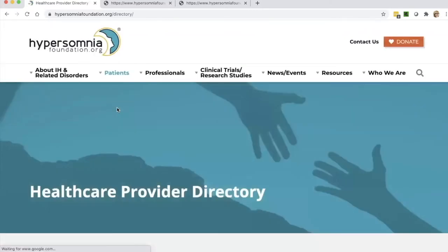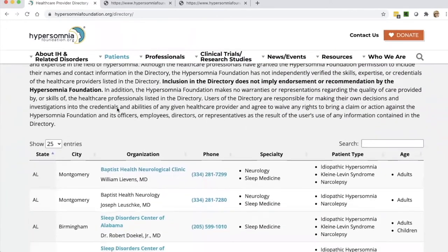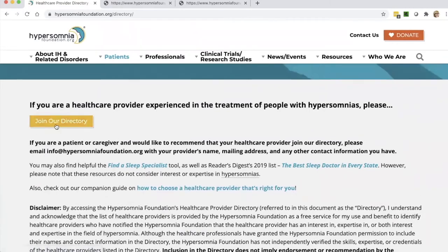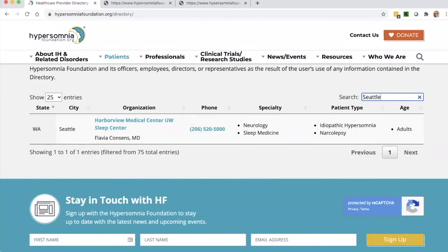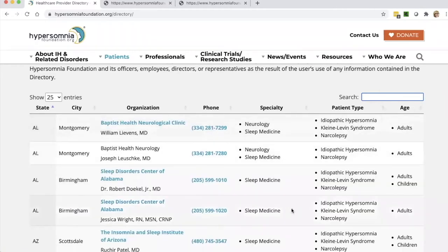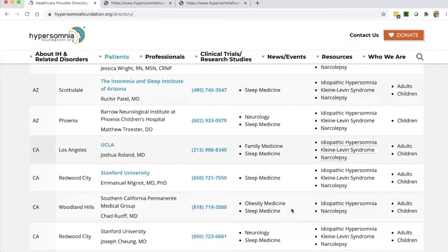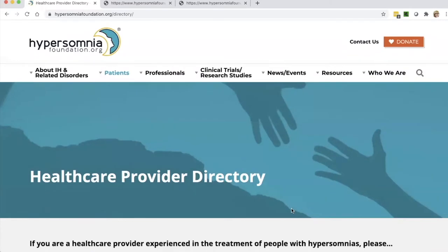Let's take a look at the healthcare provider directory. We have a section to join the directory — obviously for sleep professionals — and if you carry on down, there's a great search bar where you can put in the city or state you're living in or close to, and whoever is in that area will pop up. We've even got somebody in the UK, London, which is wonderful. We're always trying to improve and add to our list of physicians from the US and from around the world. If you have a sleep doctor you like, please let them know about our healthcare provider directory — it's very easy and free to join. The new search bar is much faster and more efficient than the one on the old site.